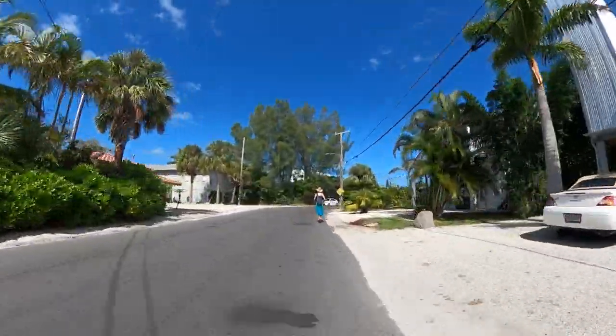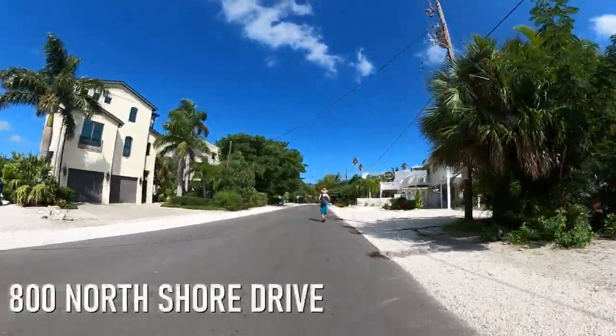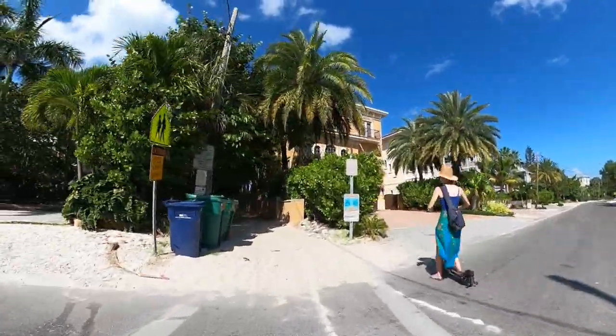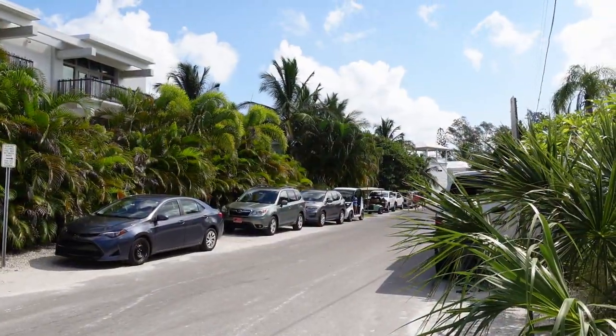Our first beach stop takes us all the way to the north tip of Anna Maria Island at 800 North Shore Drive, where you'll find one of several accesses to Bean Point Beach. We're here at the beach access to Bean Point, which is on the northern tip of Anna Maria Island. If you want to spend your day here out on Bean Point, we would recommend getting here early. There is not a parking lot in this area, and there's limited parking along the street. So let's go check out the view from Bean Point.